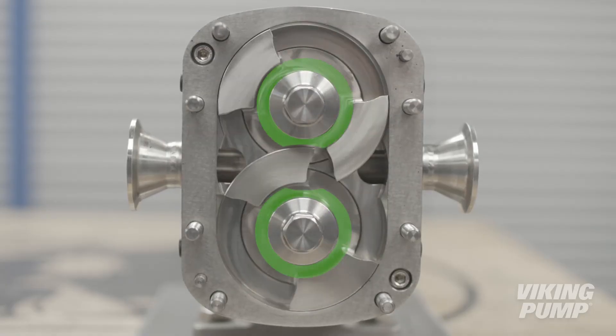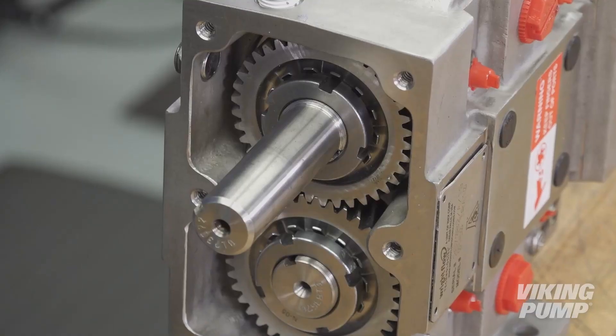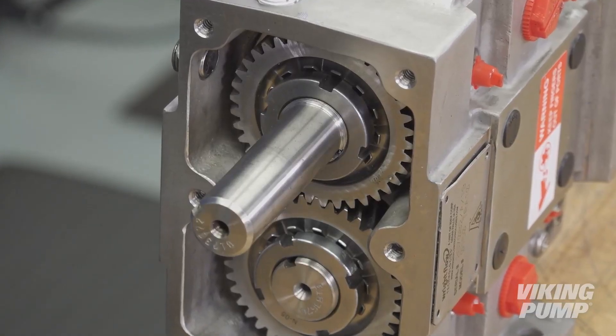The non-contacting rotors are possible because each rotor is driven independently on its own shaft. A pair of external timing gears ensure that the rotors do not contact.